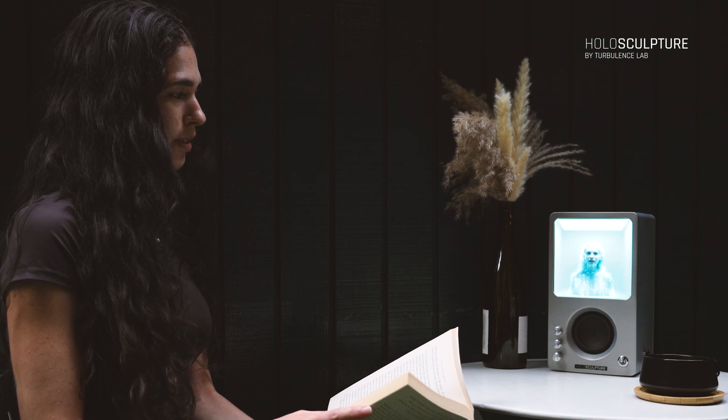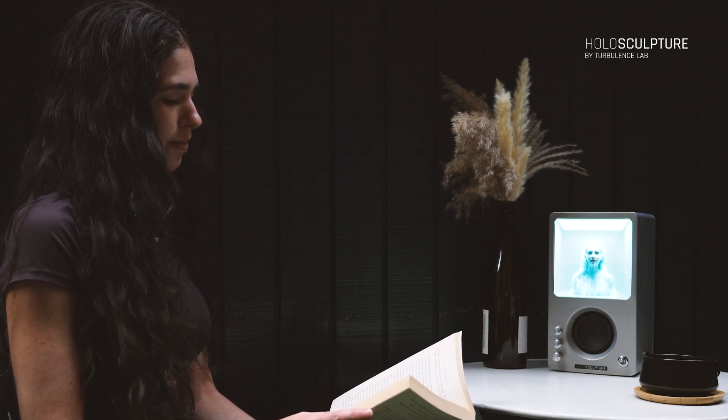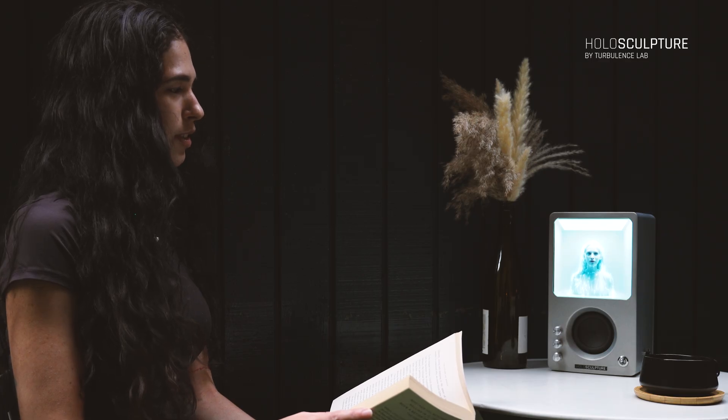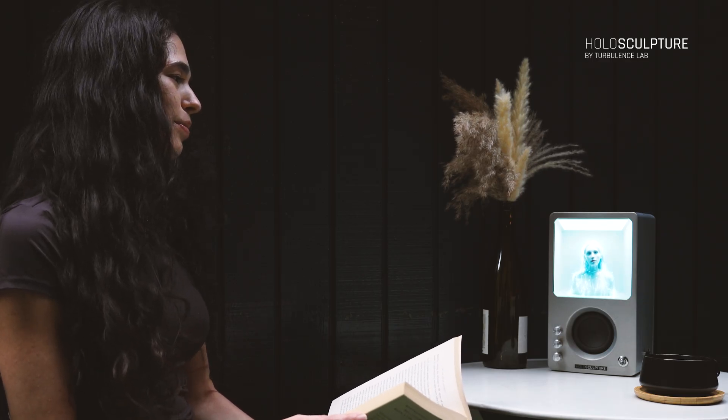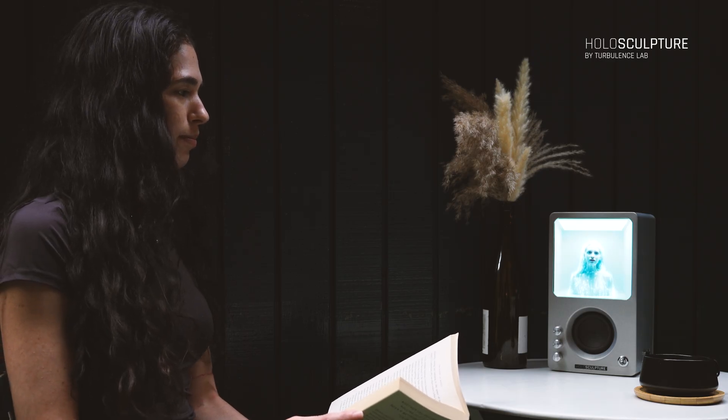And the script? We write it together. One line at a time. Thanks, Holo. Let's begin tomorrow. I'll be right here. Bring your ideas. I'll bring them to life. See you then.